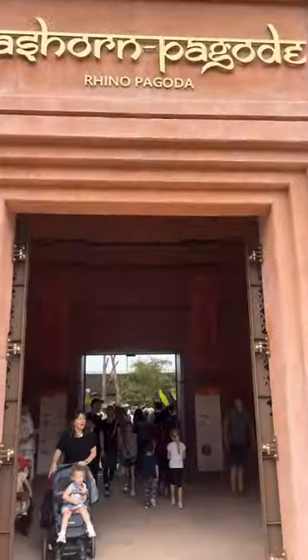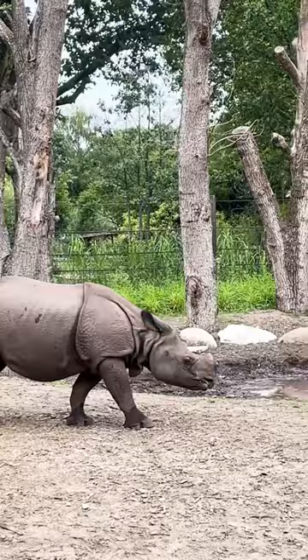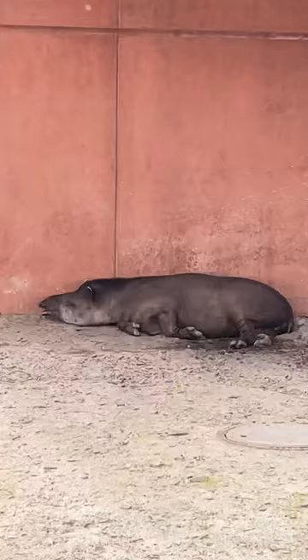I visited the Rhino Pagoda, which is the newest addition to the Berlin Zoo. It was opened in June this year and it houses the lowland tapirs, the Visayan Warty Pigs, and of course the Indian rhinos. Just look at this beauty!